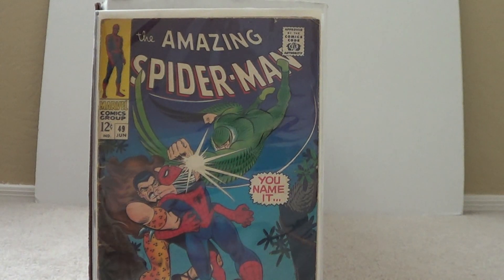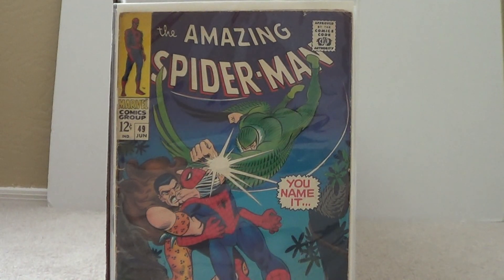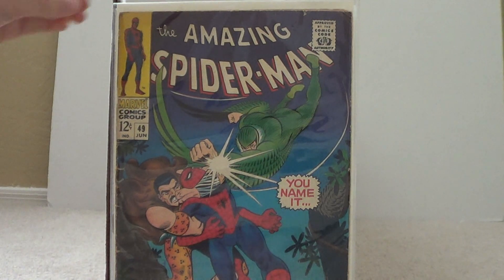And then Amazing Spider-Man number 49 with Ultra and Kraven. Got this off eBay for a really cheap price — probably like a 4.0 condition, not bad for the price I got it for.